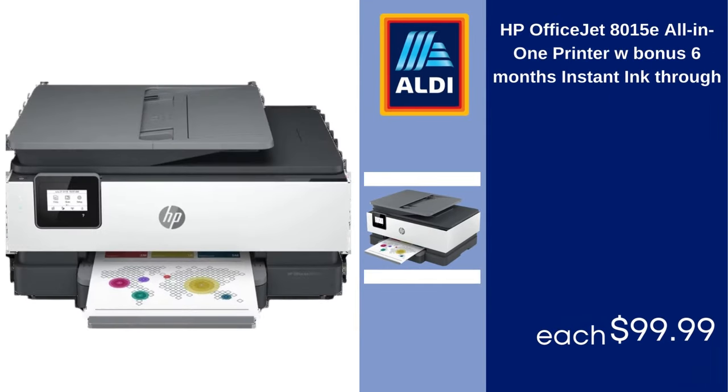HP OfficeJet 8015E all-in-one printer with bonus six months of instant ink. $99.99.